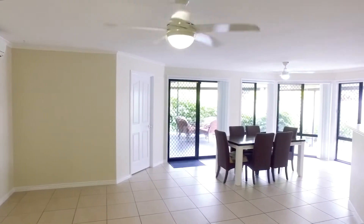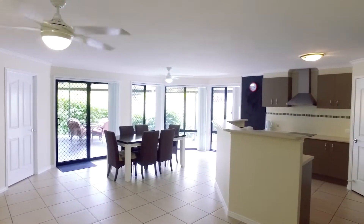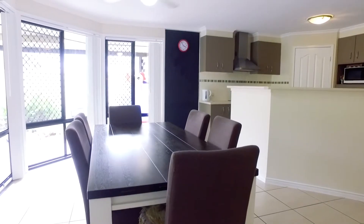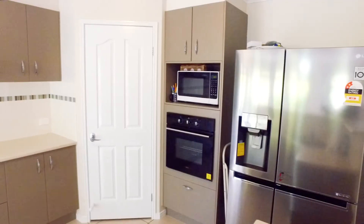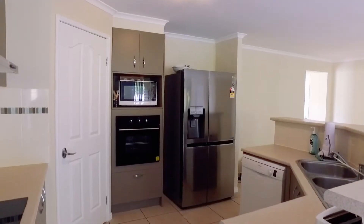The second and informal living area is open plan featuring a large meals area with the kitchen being the main hub of the home. The kitchen features a dishwasher, ceramic cooktop and large pantry with ample storage.